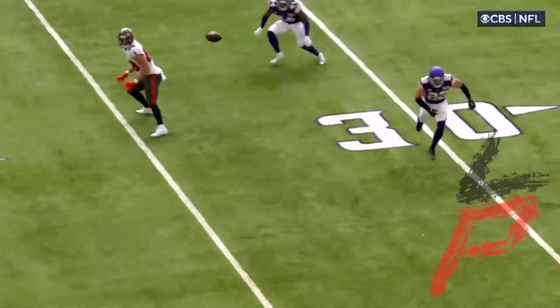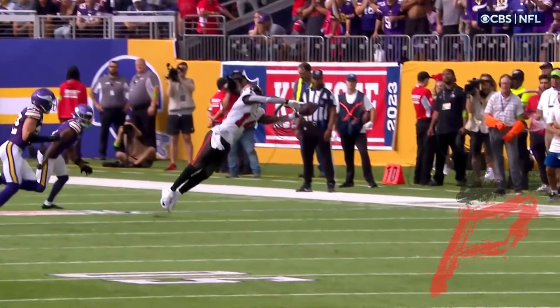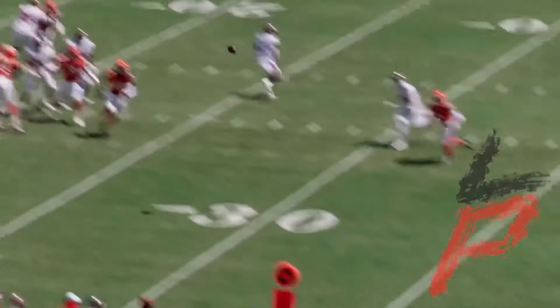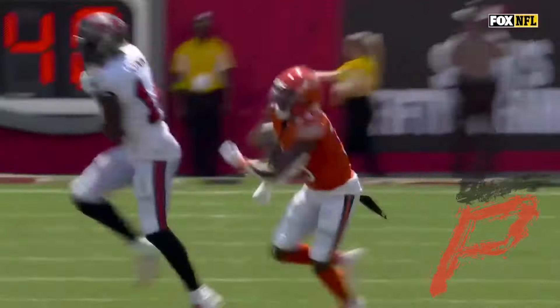Godwin has a huge catch, a third and 10. It's a diving catch on the far sideline. Three catches to ice this game now. This is a 10-yard speed route to the sideline — Chris Godwin, first catch, first down. So tough, so dependable, year after year.